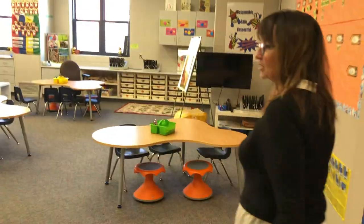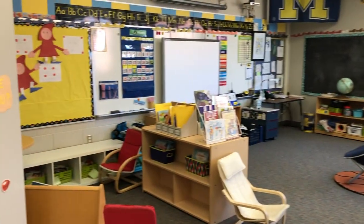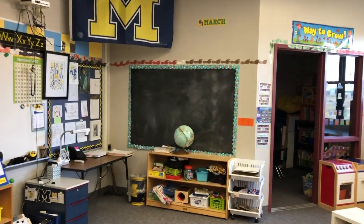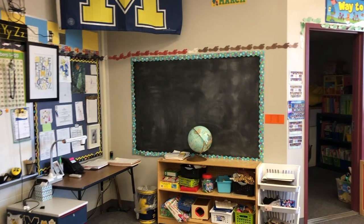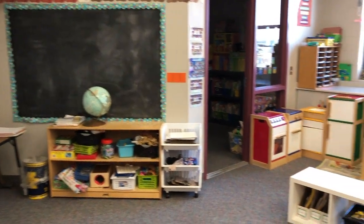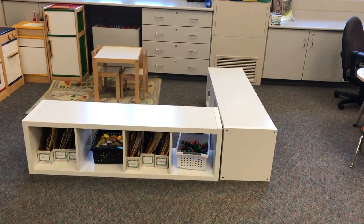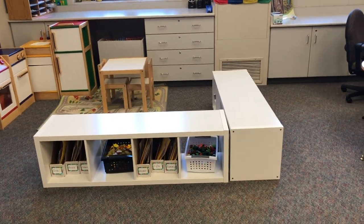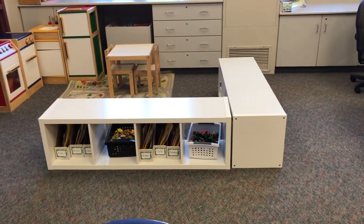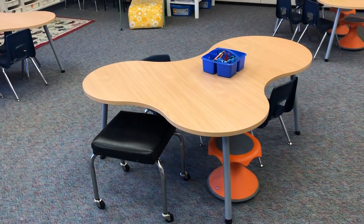Welcome to Mr. Ball's kindergarten room. He has a chalkboard bulletin board — he removed a cork board off the wall and painted that space with chalkboard paint so students could show their thinking on the wall. He's also using Ikea storage units as seating benches and has some of the newer furniture that the district is looking at purchasing.